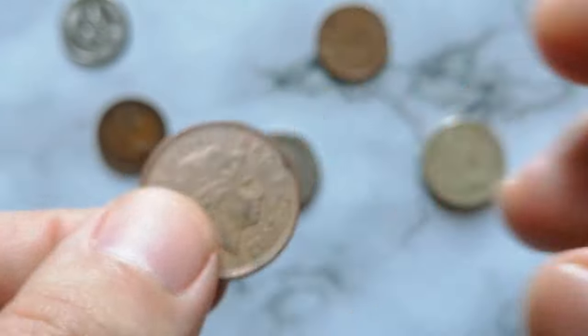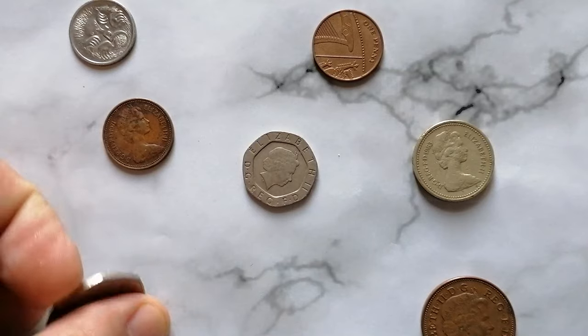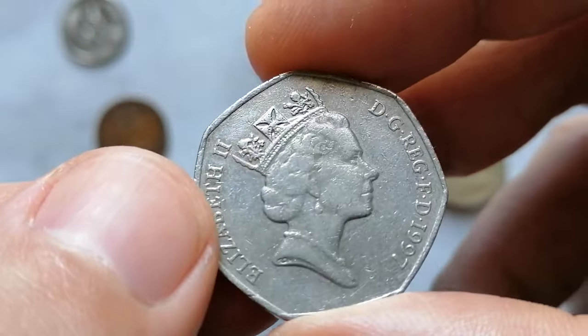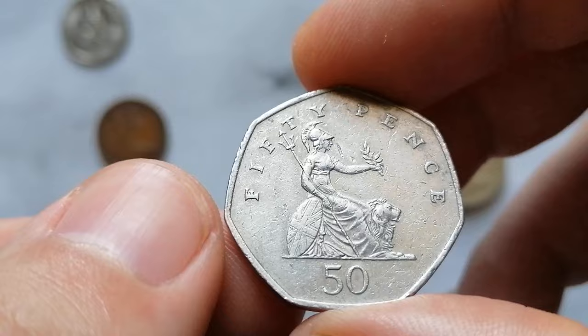In terms of value, circulated examples of the 2007 Two Pence typically hold their face value of two pence. However, coins in uncirculated high mint state grades can be valued slightly higher, often ranging from 50 cents to one dollar and fifty cents in U.S. dollars.